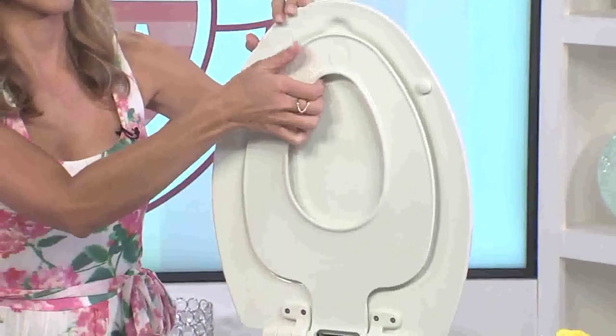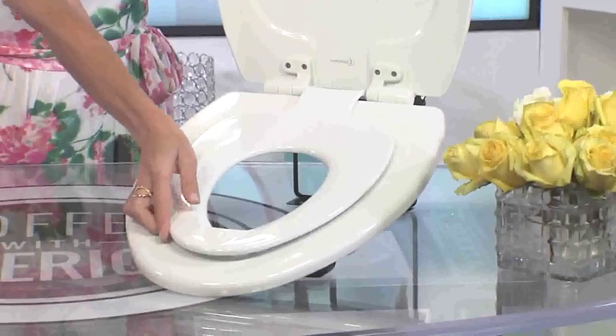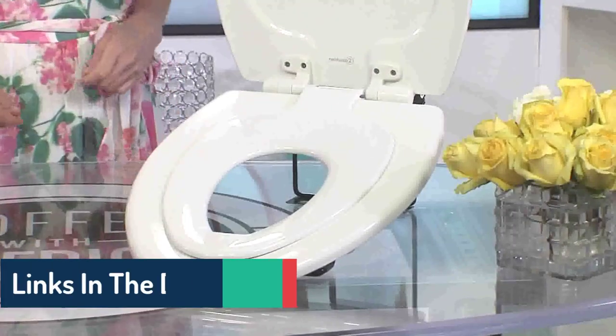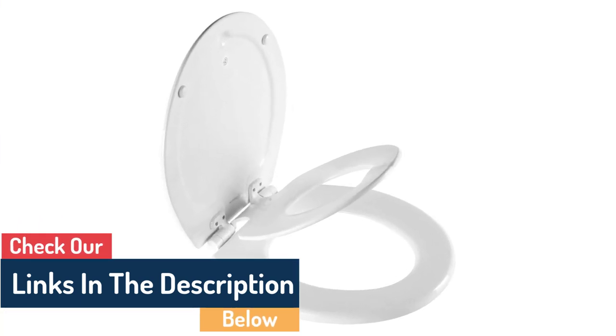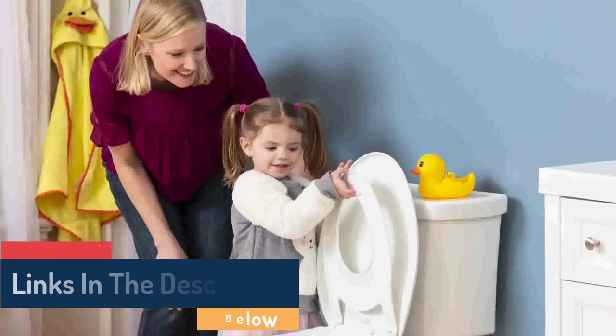The seat may be removed rapidly and painlessly for cleaning or replacement. A high-gloss finish is provided by the durable enamel applied to the wood seat, which protects it from chipping and scratches.